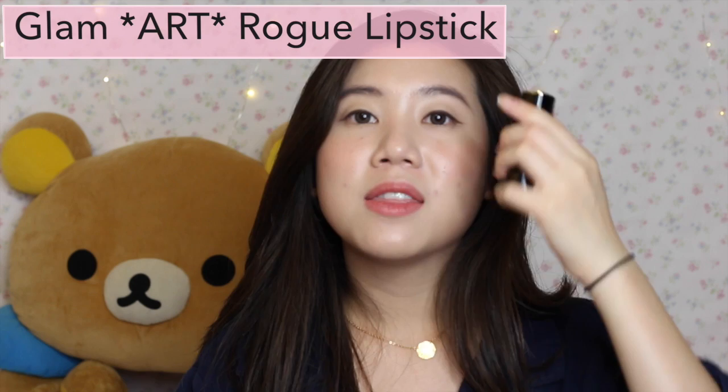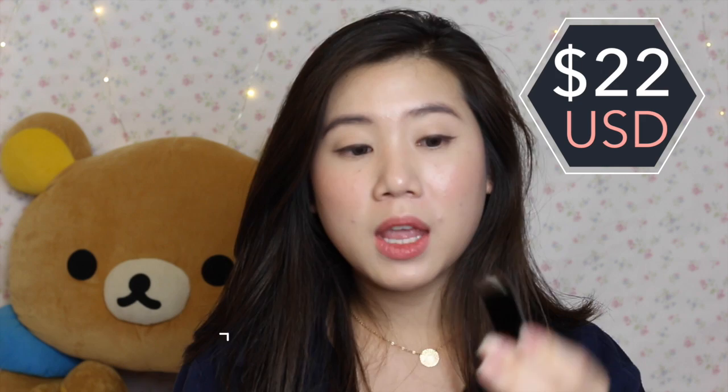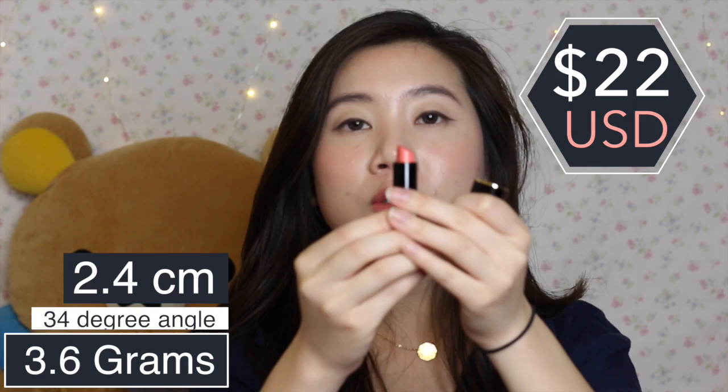Anyways, moving on — I am reviewing Misha's new lipstick, the Glam Rogue lipstick. This line has 19 absolutely beautiful shades. I had a hard time figuring out what shade I wanted because they were all so pretty, but the color I settled on is Baby Coral, and honestly the shade is beautiful — I really love this color. This lipstick is $22 US dollars and weighs 3.6 grams. It's made at a 34-degree angle for optimal and easy application, and when fully twisted out there is 2.4 centimeters of product.